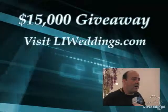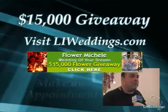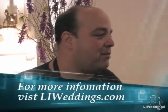All you have to do is go to liweddings.com, click on the Flower Michelle Fabulous $15,000 Flower Giveaway banner, and then fill out the entry form, come in and see us for an appointment, and you're automatically eligible. Wow John, $15,000 — it is going to be unbelievable for that bride to get the wedding of her dreams. Thank you so much for joining us today, and thank you so much for making Ida's dreams come true with all these amazing flowers. I'm really looking forward to working with you on our 2008 Fabulous Flower Giveaway.